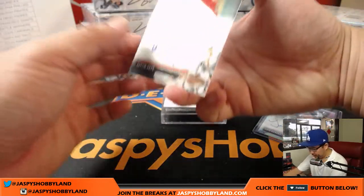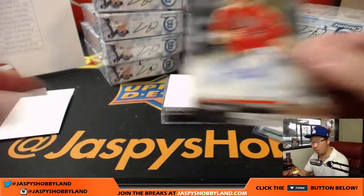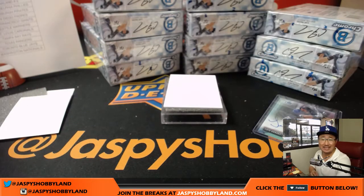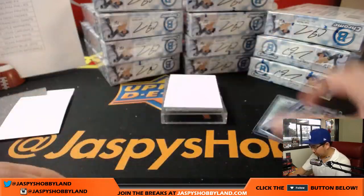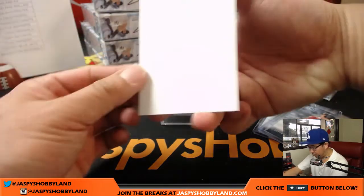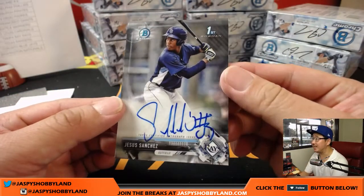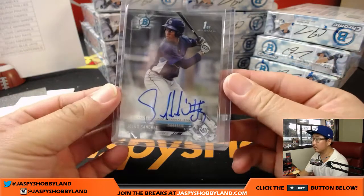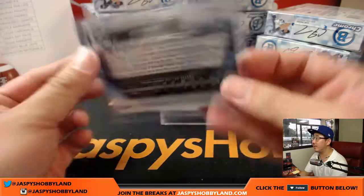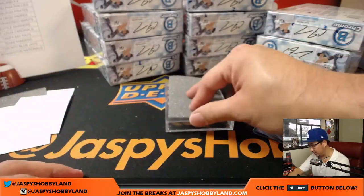We've got some Orioles — Austin Hayes for the O's. Nice on-card auto there for Darren McKenzie in the Orioles, number 8 prospect in the Orioles organization. For the Rays, we've got Jesus Sanchez — nice on-card autograph for Jesus Sanchez going to Jeremy Merle in the Tampa Bay Rays. Number 7 Rays prospect according to MLB.com.